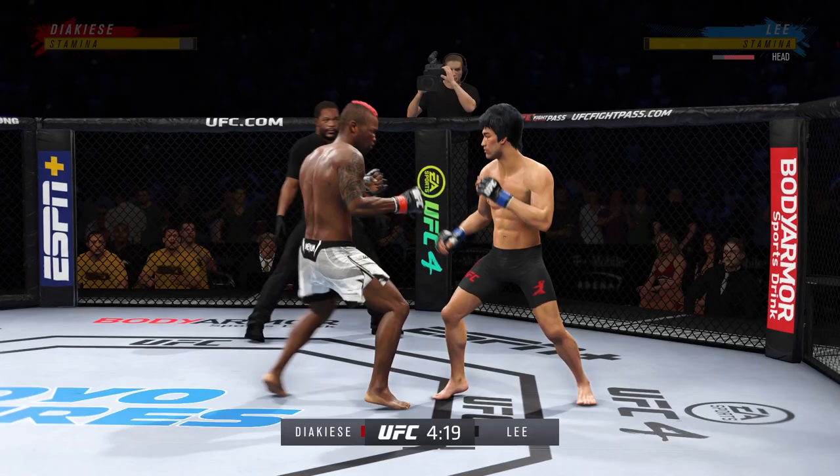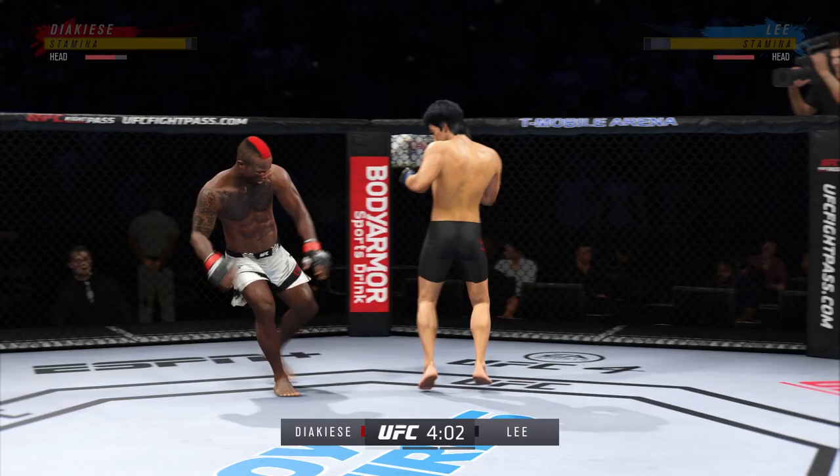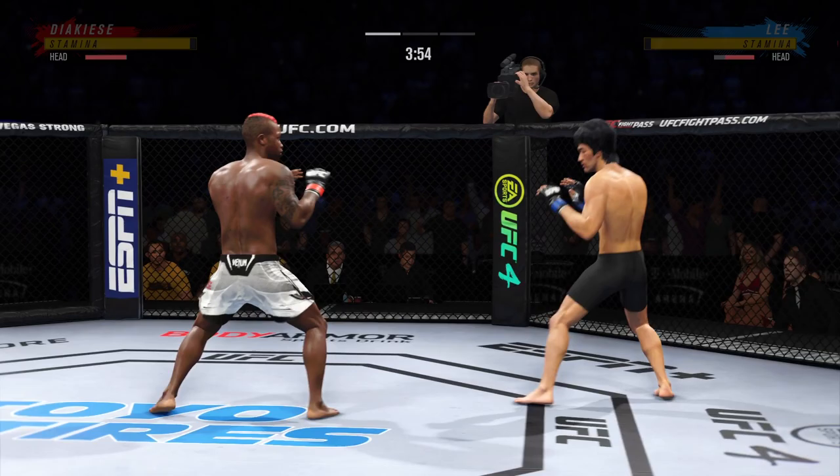A big, powerful punch lands. Now he gets back to range. Vicious kick to the outside of that lead leg. You've got to start checking these kicks, or you're going to be limping around the octagon very quickly. Check yourself before you wreck yourself.